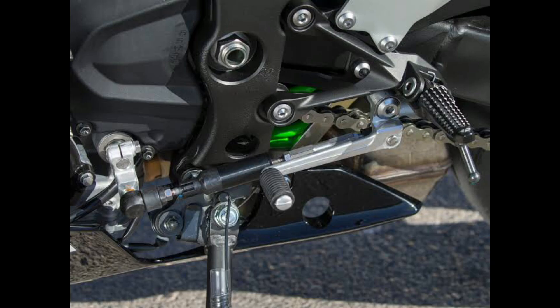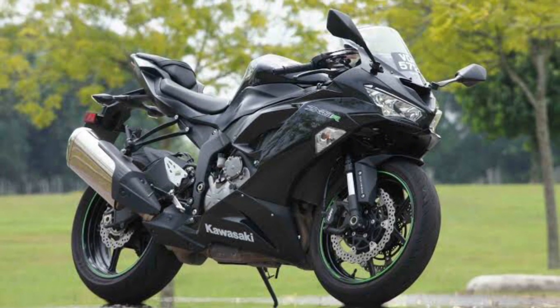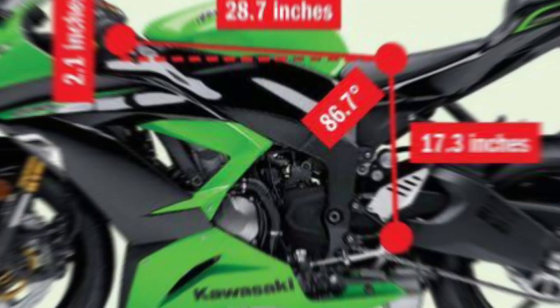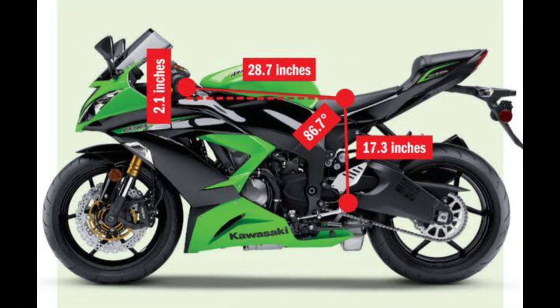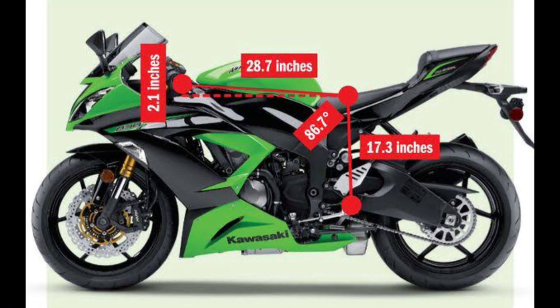The bike has a new AQ that is designed to improve fuel economy and performance. It also features new brakes designed to provide more stopping power, and new wheels that are lighter and stronger than the previous wheels.